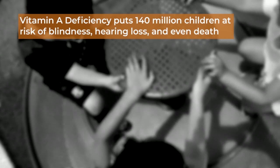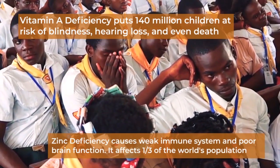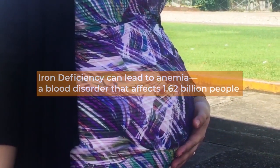In this video, I will talk about how we improve rice by increasing its iron and zinc content. According to the World Health Organization, more than 2 billion people globally suffer from micronutrient deficiencies such as iron and zinc deficiencies, and the most vulnerable group are women and children.